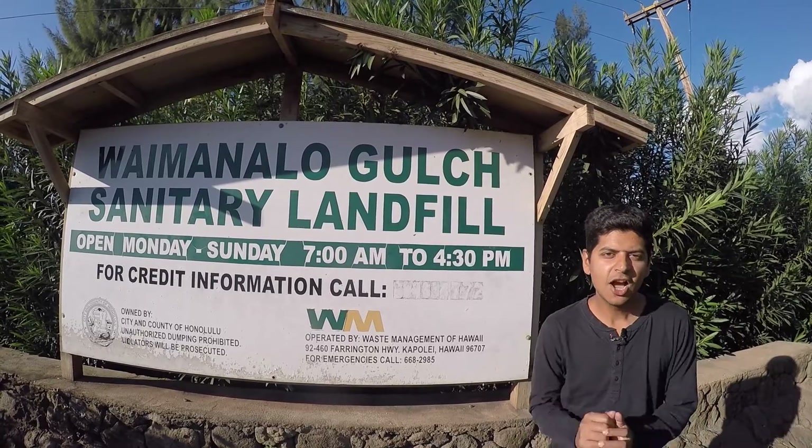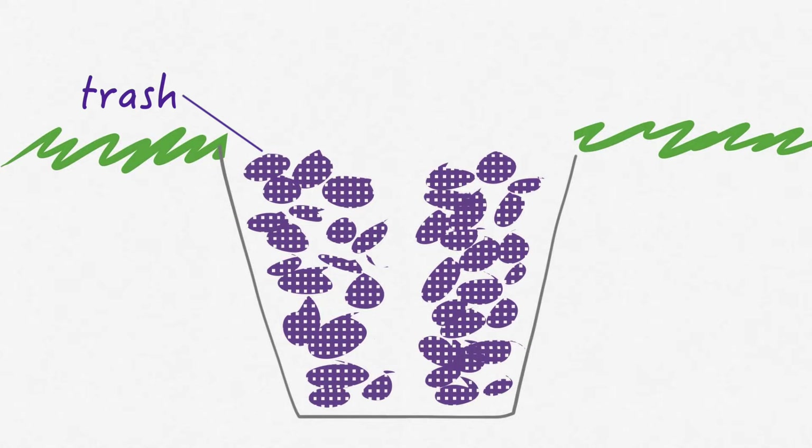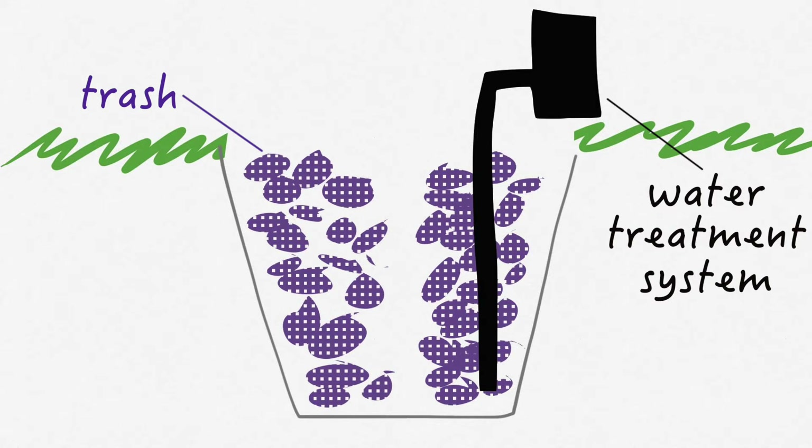By the way, modern landfills are a little bit more than just a simple hole in the ground. Here is how they work. The trash is buried underground. All of this trash leaks water, so they design a way to collect the dirty water and treat it so that it is more acceptable for use.